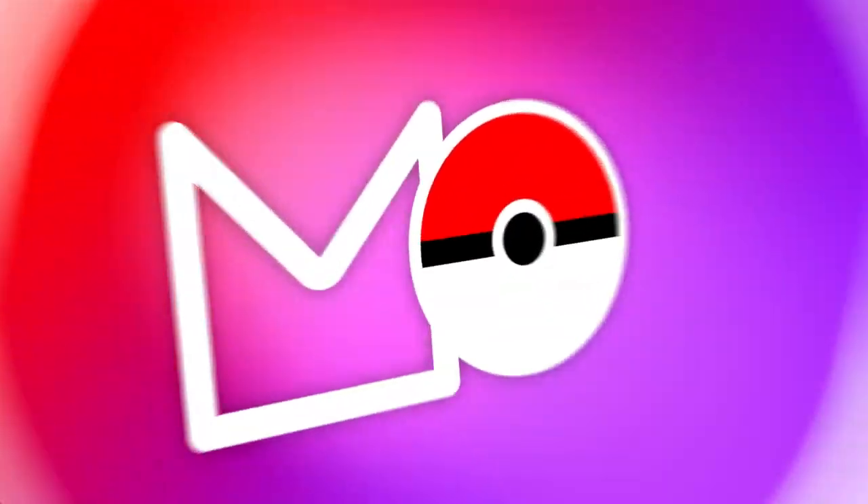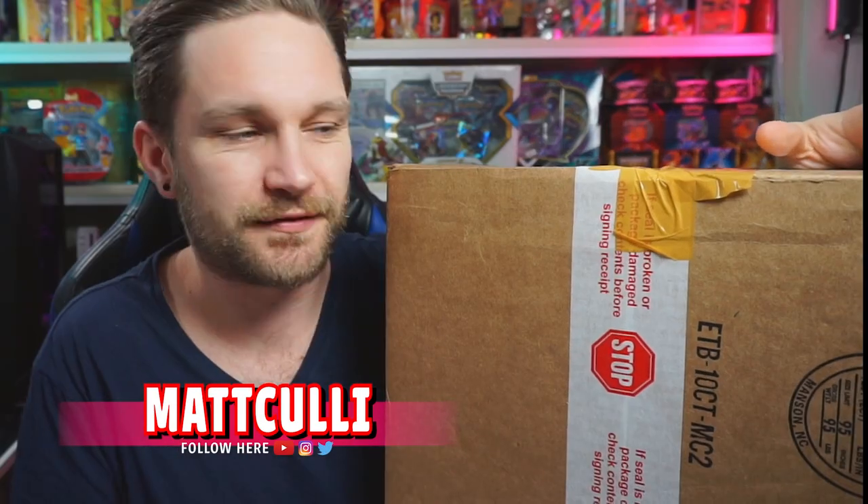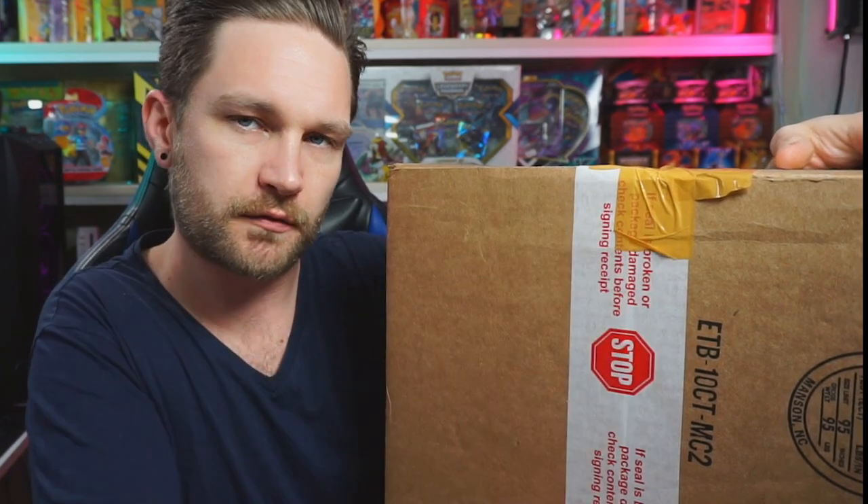It's the start of a brand new month, which means our £100 Pokemon subscription box has arrived. This thing is filled with sealed Pokemon goodies — could be ETBs, collection boxes, we don't know. We're gonna find out in this video. My name is Metcully and today we're opening this to find out what goodies we get inside — ETBs, collection boxes, tins, booster packs, blisters — it can have it all.